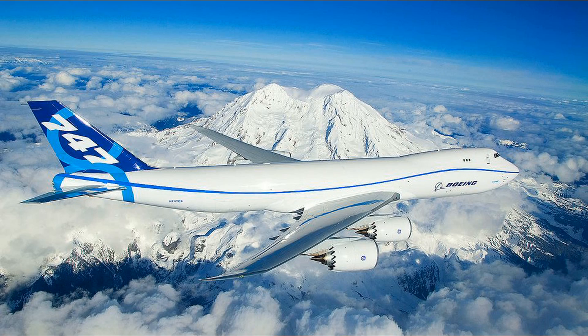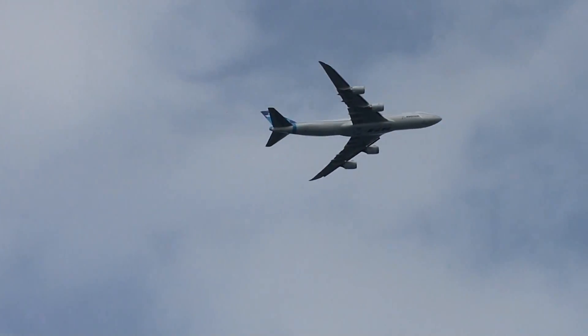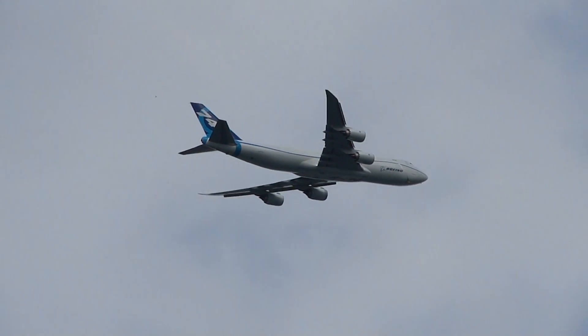One of the big surprises during my visit was while I was out on the Puget Sound, the 747-8 flew right overhead my ferry, and I got to catch these unique pictures of it as it was approaching Boeing Field on one of its test flights. Enjoy.